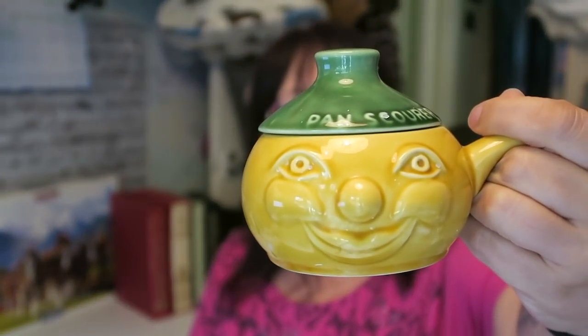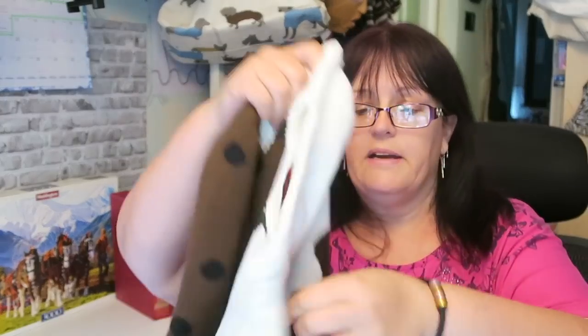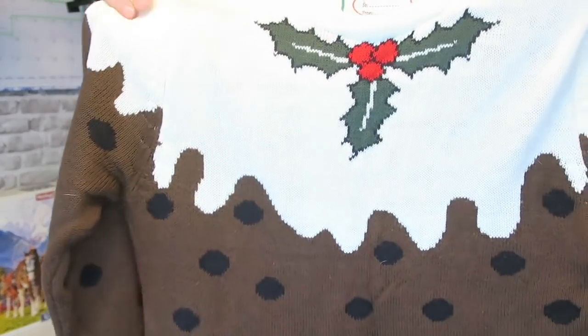I often see people in charity shop groups picking up these funny-face items — you get celery pots and beetroot pots. This one is a pan scourer face and he cost me 50p. They're Portuguese touristy china — I can't remember the brand name — but there are several listed for between 10 and 15 pounds, so that's a nice little pick-up.